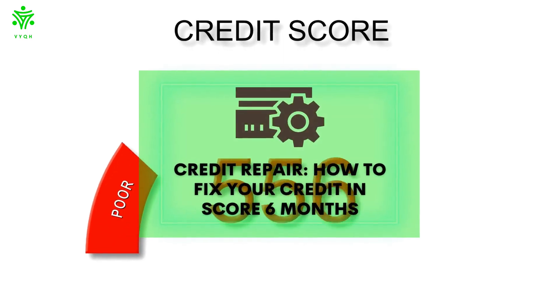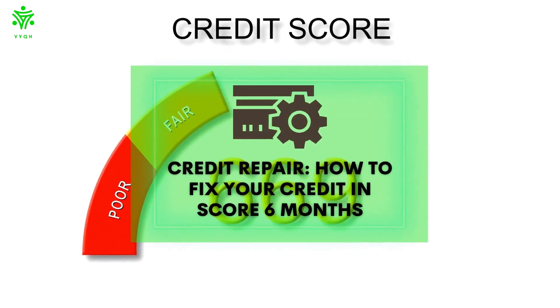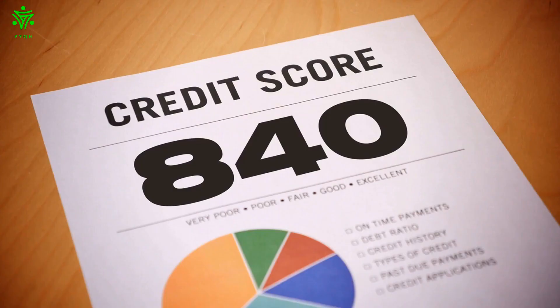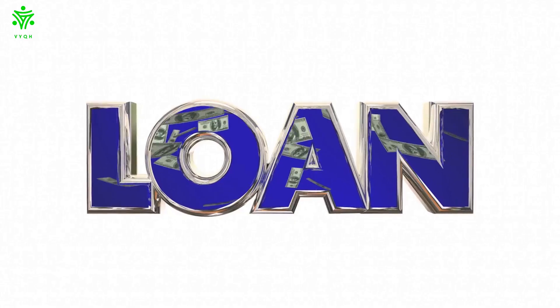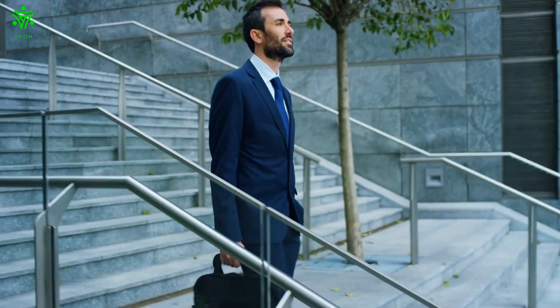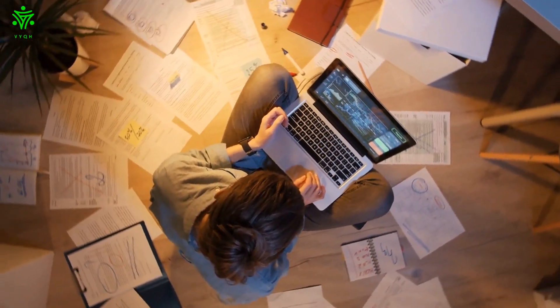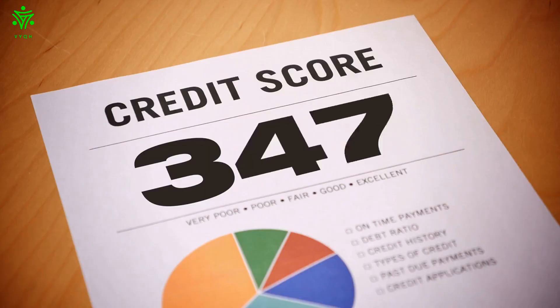Credit repair: how to fix your credit score in six months. If you've been struggling to get your credit score up, you're not alone. A bad credit score can keep you from getting a loan, renting an apartment, or even landing a job. But don't worry — there are things you can do to improve your credit score in as little as six months.